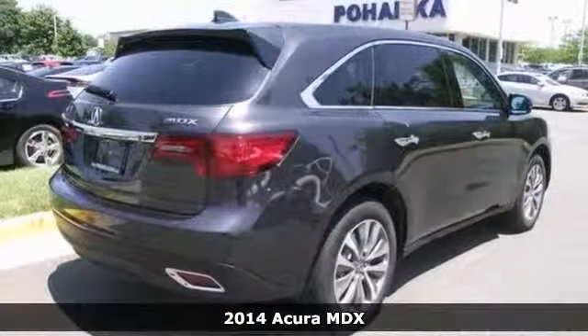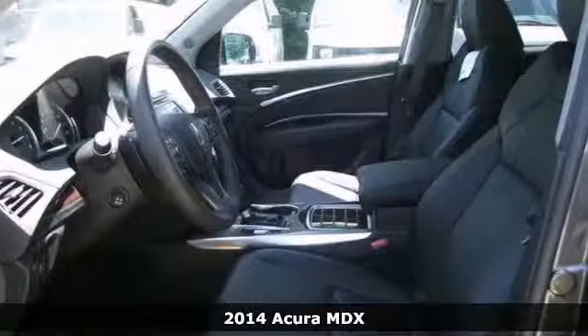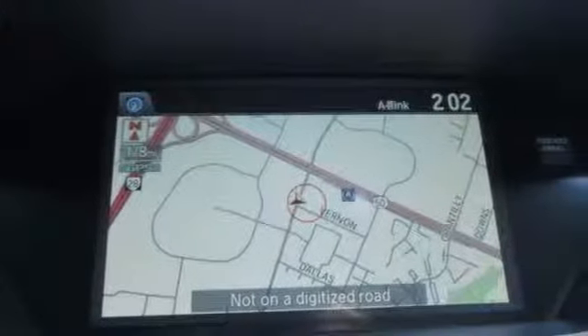We think you'll like this 2014 Acura MDX. It has a blind spot sensor, CD player and DVD audio. It also has heated leather seats with memory, a navigation system and a moon roof. Plus the premium sound and keyless entry make this one hard to pass up.